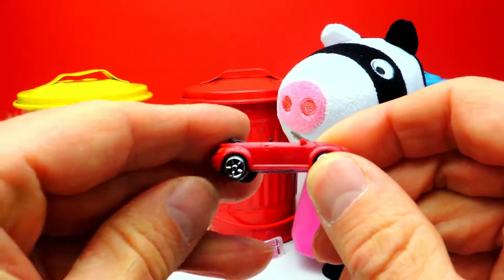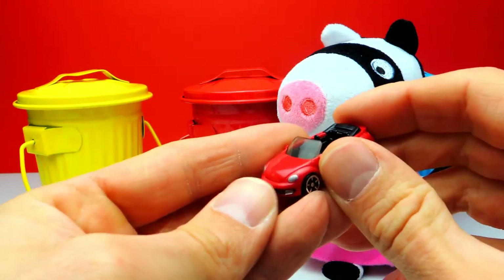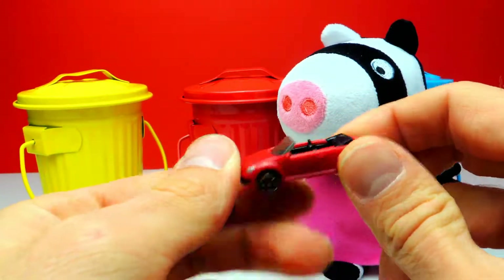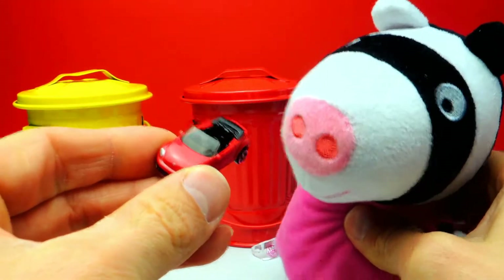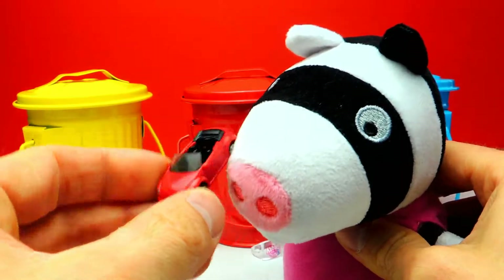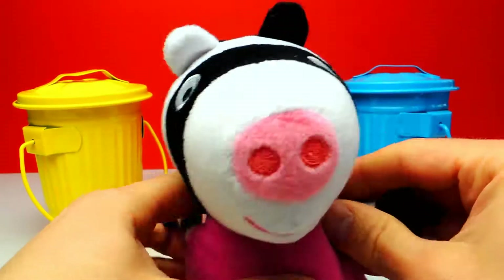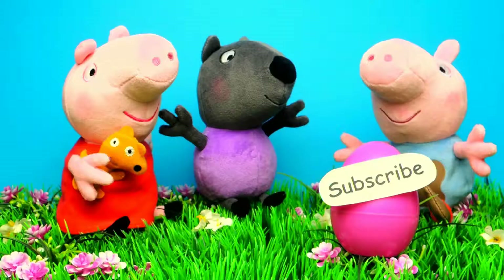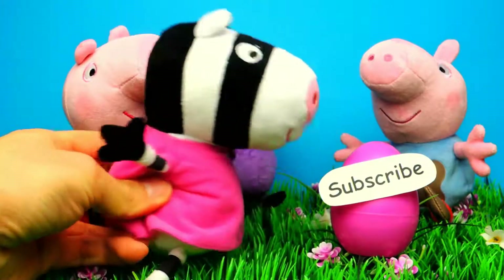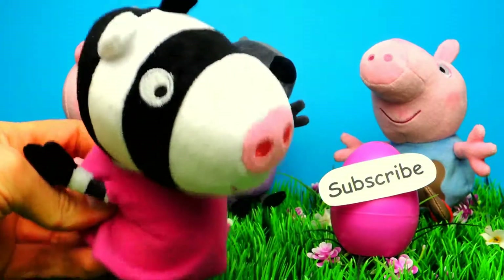But what about you? What's your favorite toy? What was your favorite surprise egg for today? As always, let me know in the comments below. And if you like this video, don't forget to subscribe to Crazy Toys so we can meet again and unbox even more surprise eggs, blind bags and toys. See you next time, bye bye!